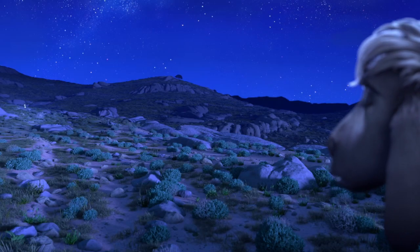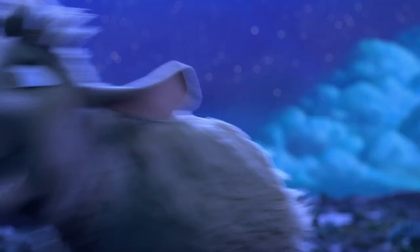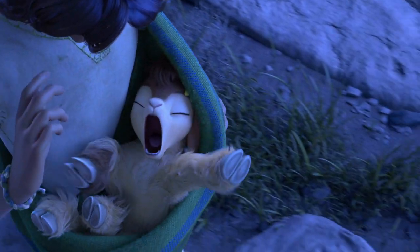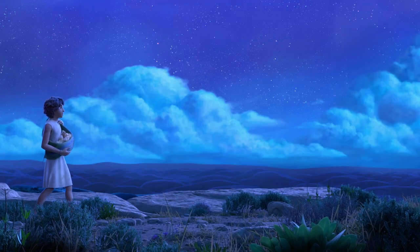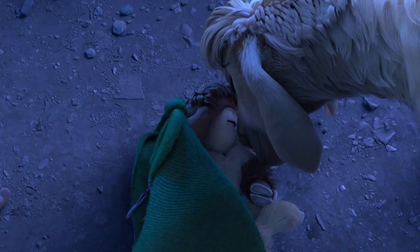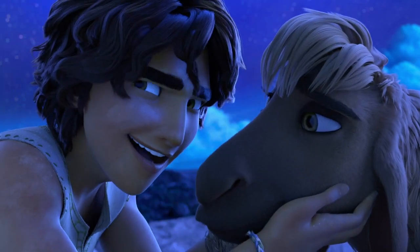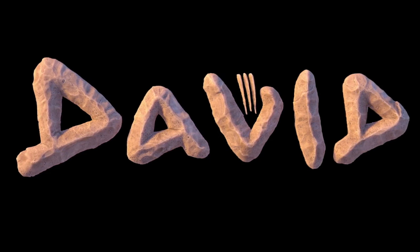Let's go. Hello. Hi. Hi. Hello. Let's eat them, let's eat them. Thank you.